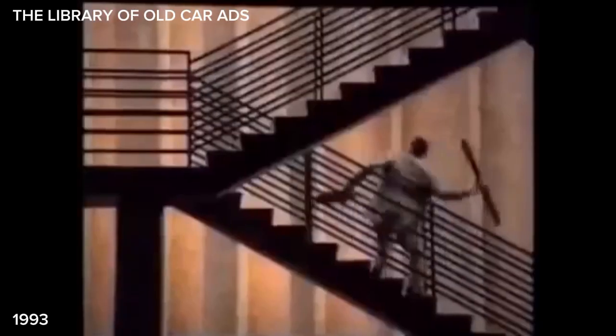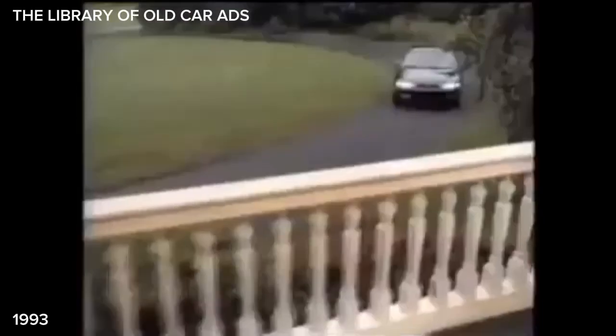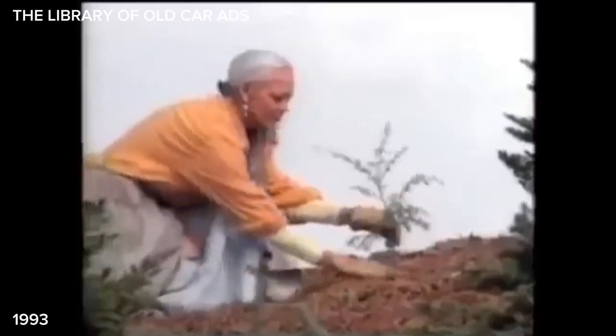Get in line, stay in step, or maybe you'd rather go your own way. In which case, check out the all-new 626ES from the new Mazda — the company that's put a twist on everything from luxury cars to roadsters. Now we've done the same to sedans, with a V6, an airbag, and ABS.